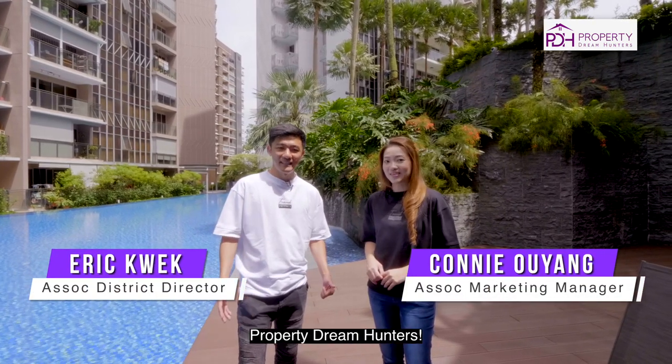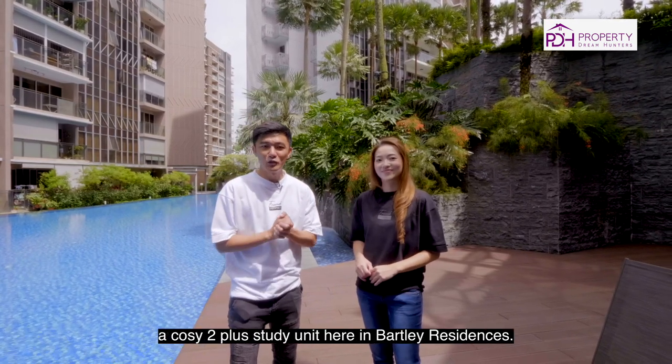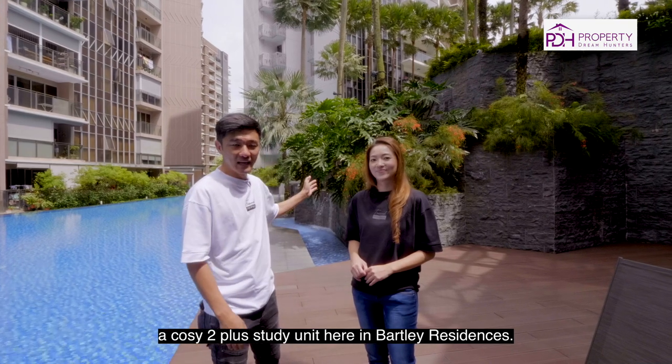Hi everyone, I'm Eric. Hi, I'm Connie. And we are from Property Dreams Hunters. Today we are very excited to share with you a cosy 2-plus-study unit in Bartley Residences.